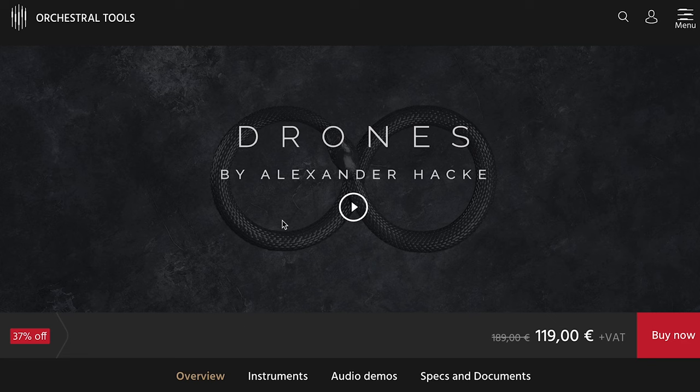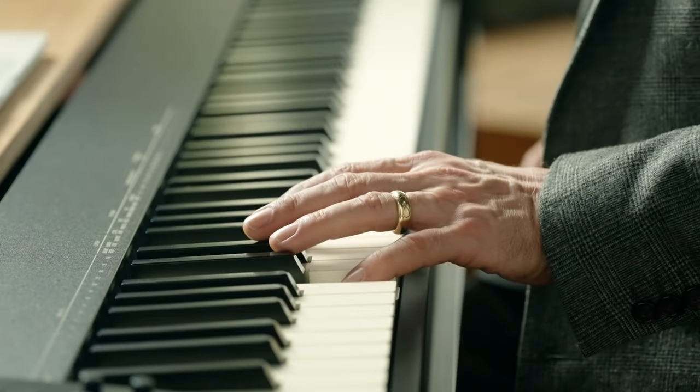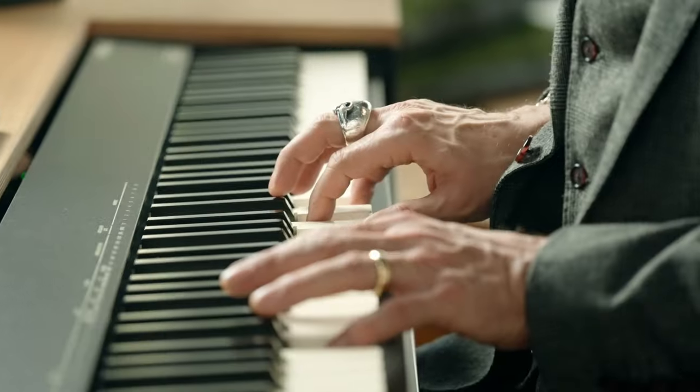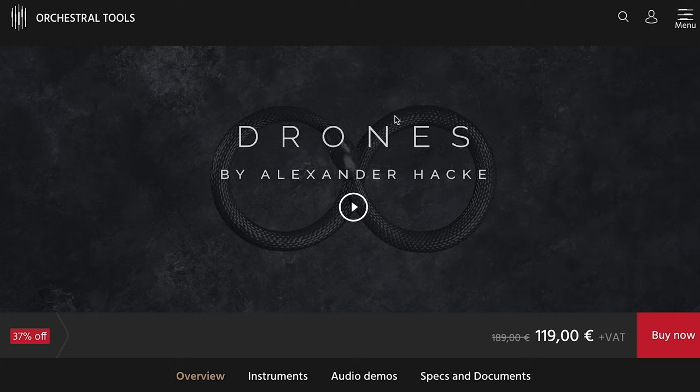On to new releases: there's a big update for Orchestral Tools Drone. They're celebrating the update for this library — you can pick it up now for $119, normally $189. However, if you already own the original release of Drones, check your Sine player. You should be able to download all those updates for free.